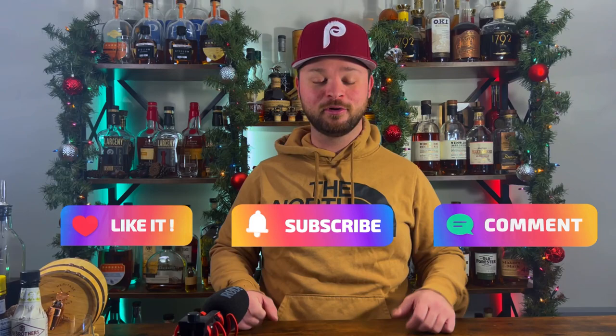Before we get into it, I want to thank you so much — we just hit 1,700 subscribers and we're climbing. We could possibly hit that 2,000 mark by Christmas, but that is up to you guys. If you want your chance to win a bottle of Eagle Rare, hit that subscribe button down below, because at 2,000 subscribers we're giving away a bottle of Eagle Rare. But let's get into bottle number one.